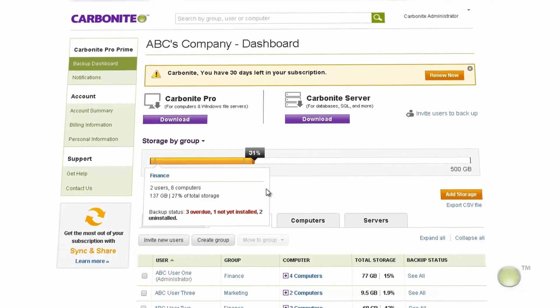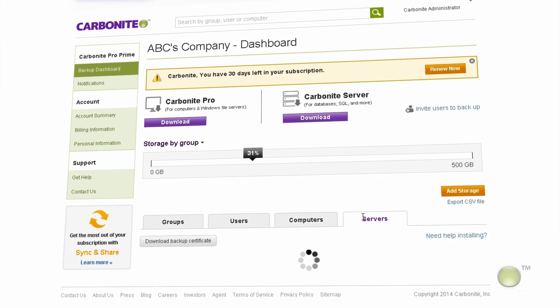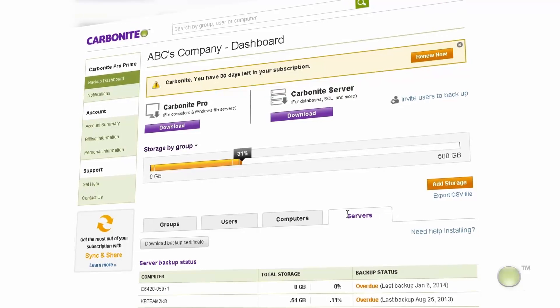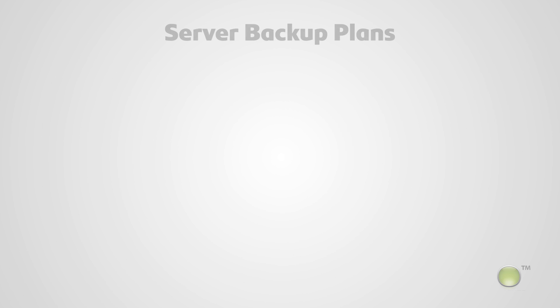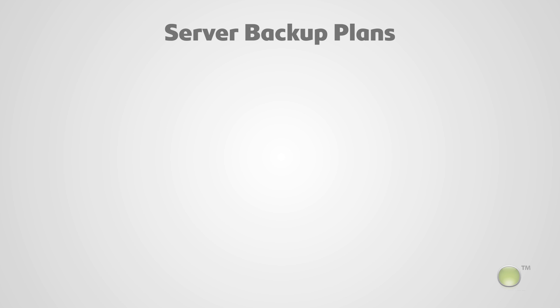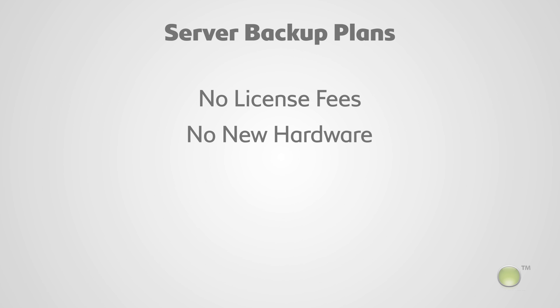Carbonite also offers a convenient centralized web-based dashboard for keeping track of your cloud storage and monitoring the health of your backup sets. All Carbonite Server Backup plans support an unlimited number of servers, databases, and applications on one affordable subscription. With no license fees or new hardware to deploy, Carbonite eliminates upfront capital expenses and drastically reduces ongoing operational expenses.